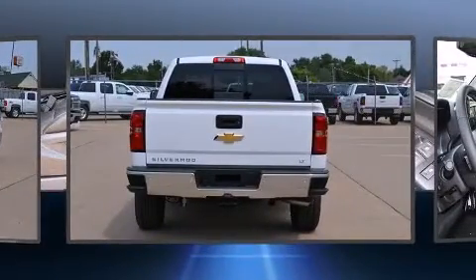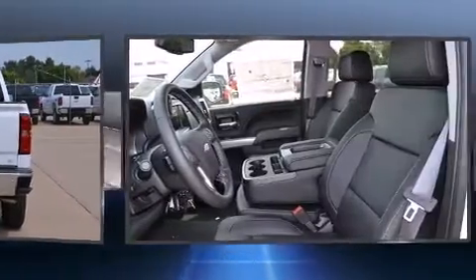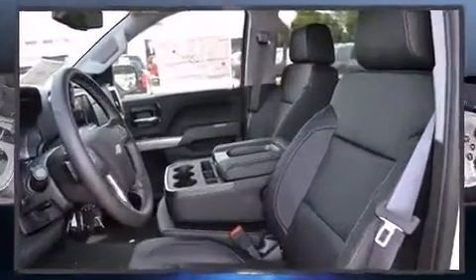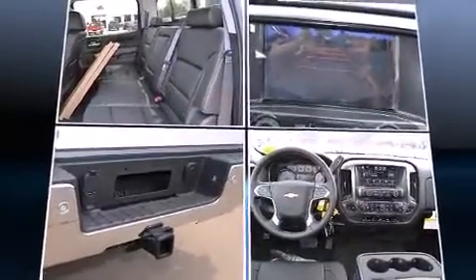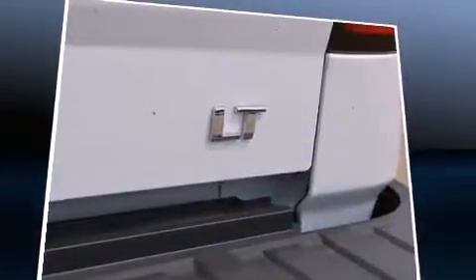Top features include cruise control, a tachometer, a built-in garage door transmitter, a trip computer, an outside temperature display, heated door mirrors, skid plates, and more.